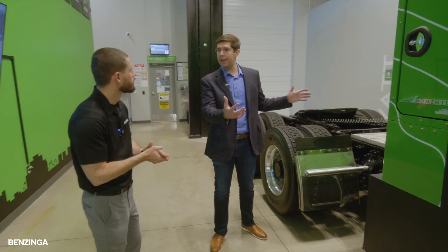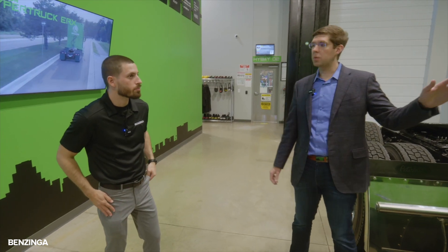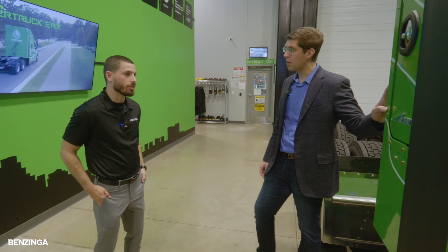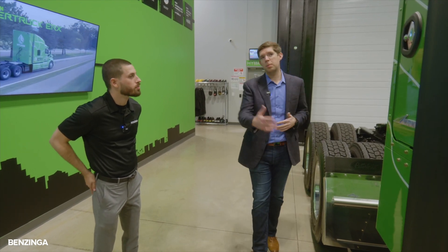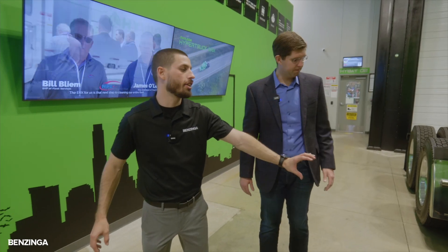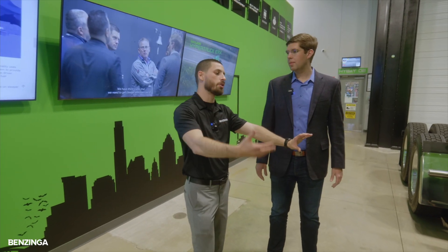What's the payload capacity? These trucks are able to haul 80,000 pounds on most roads. One really neat thing is that since we use natural gas, the government actually gives you an extra couple thousand pounds of payload capacity, so this truck would be able to haul 82,000 pounds gross vehicle weight.